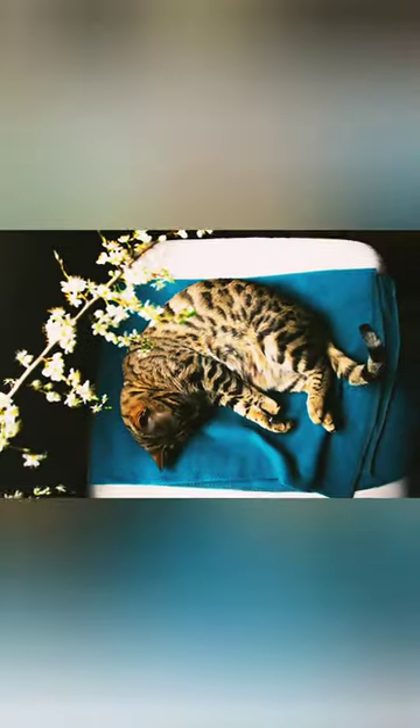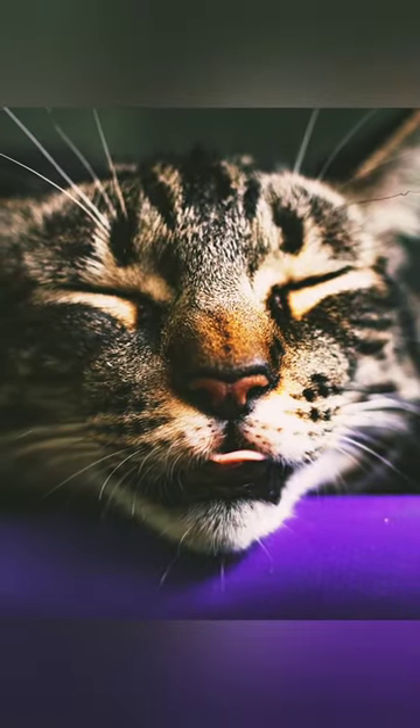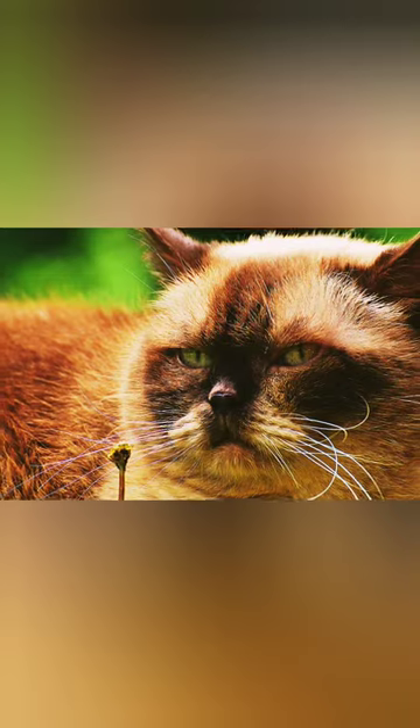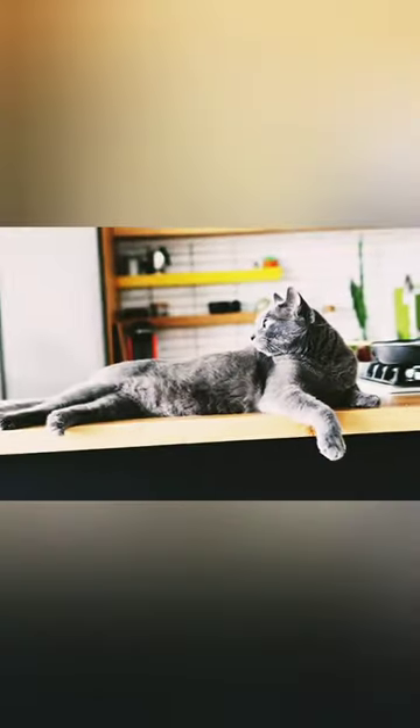When it comes to cat training techniques, there are some feline-based systems that are recommended for more proven results. Positive reinforcement and aversion stimulus are probably the only clear ways to try and get the cooperation of the cat to comply with the owner's instructions.